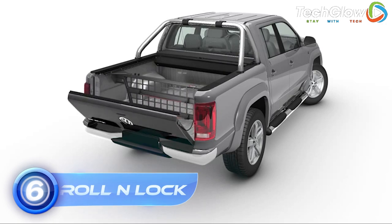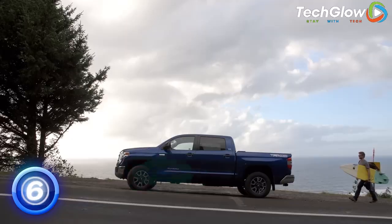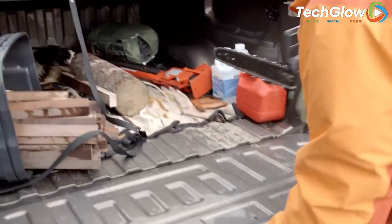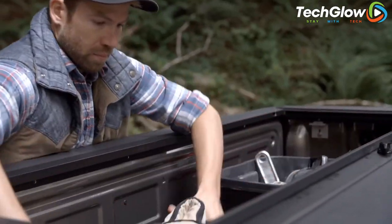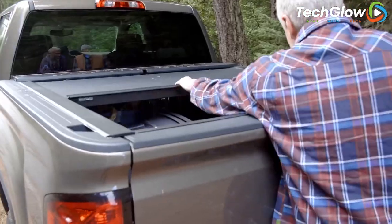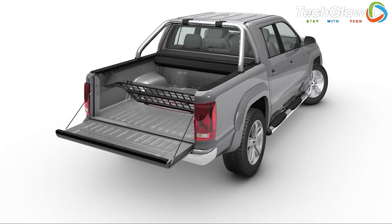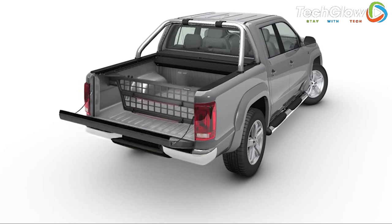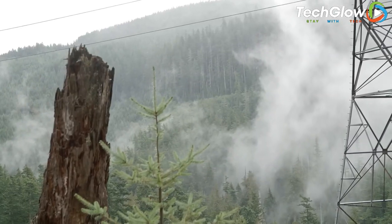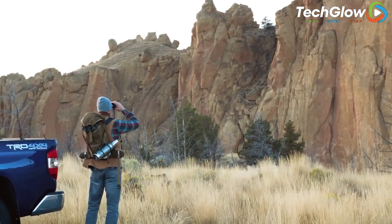Number 6: Roll & Lock E-Series. The Roll & Lock E-Series is a premium tonneau cover designed to provide reliable protection and security for your car's cargo. It is made with durable materials and features an innovative locking mechanism that ensures your items stay safe and secure during transit. The Roll & Lock E-Series is easy to use, with a retractable cover that can be easily rolled up or down depending on your needs. It also features a low-profile design that enhances the appearance of your car while providing full access to your cargo area.